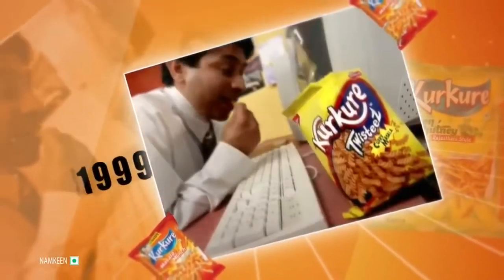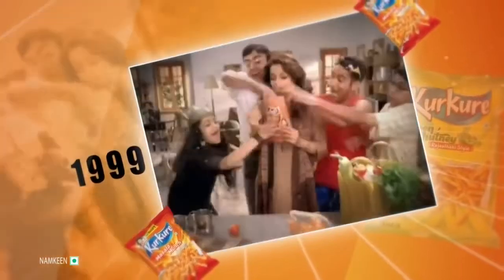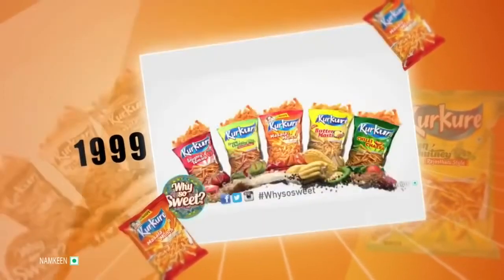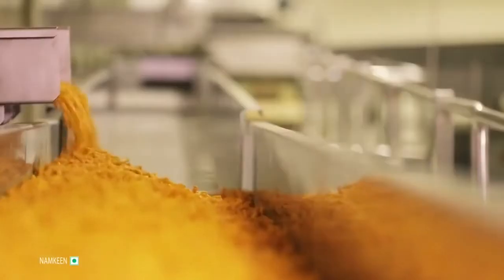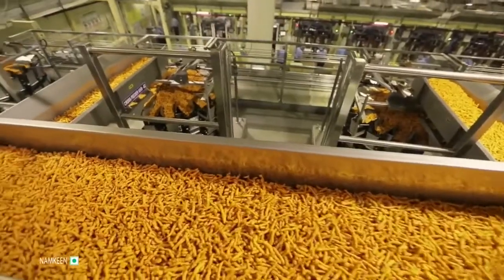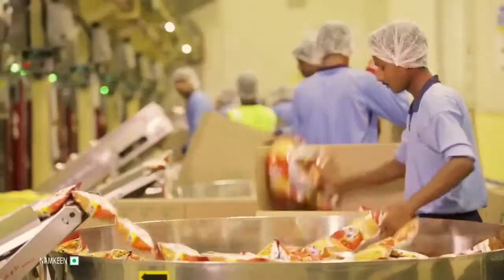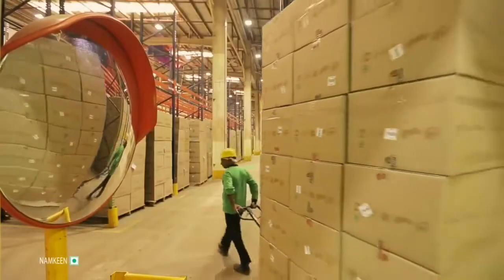Kurkure was launched in 1999 and has since then transformed the way Indians snack. We decided to dive into the world of Kurkure to see what it takes to craft the most lip-smacking treat, pack it, and ship it to a grocery store near you.